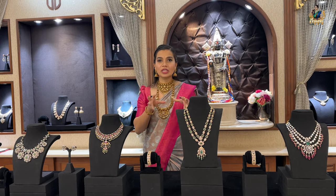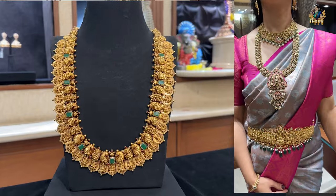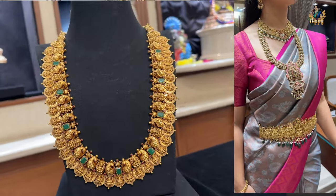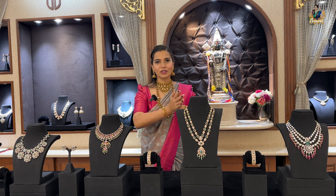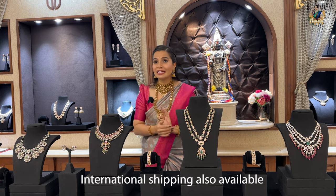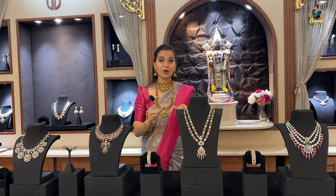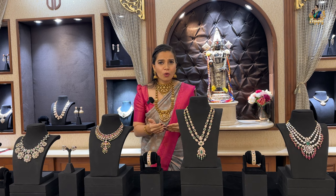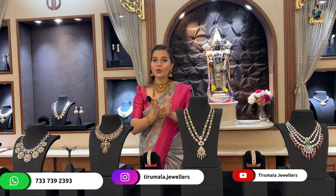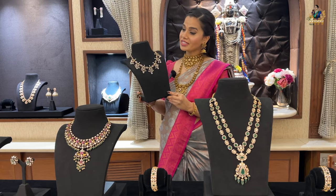We are going to see some beautiful mozonite stone jewelry in the making of Victorian style — pure 22 carat nakshi detailing necklaces, bangles, and earrings. A huge variety of collections only and only for you. If you're watching from an international country, we are also shipping our products internationally. To know more about prices or discounts, reach us on the number you see on the screen.